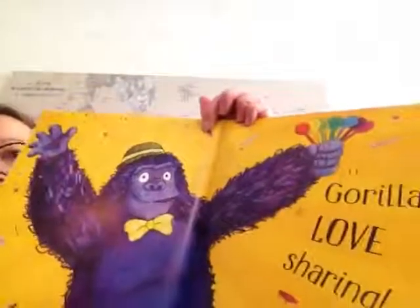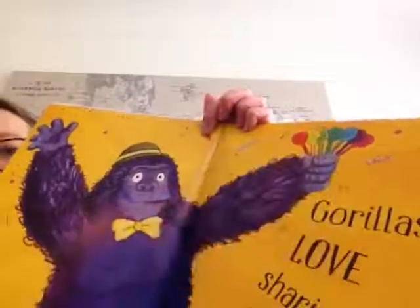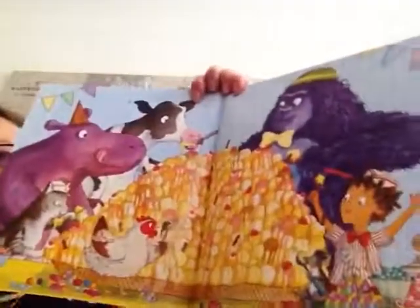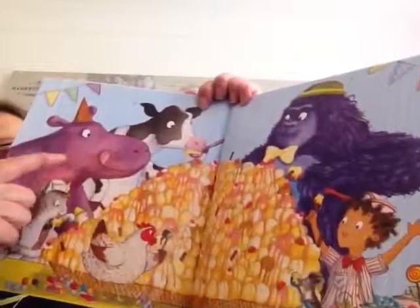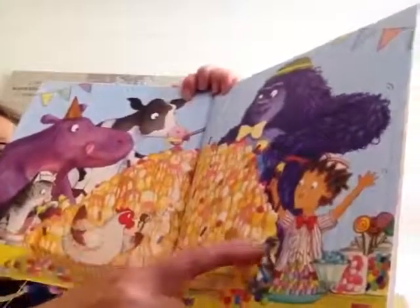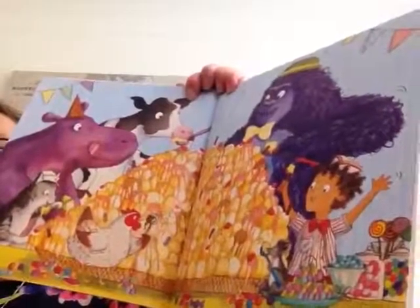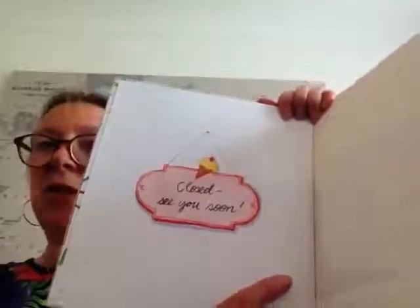Lucky for them, gorillas love sharing! The gorilla has got lots of different spoons to share, so everyone can have a taste of his vanilla ice cream. And here they all are — including Sam, the gorilla, the cow, the hippo, the cat, the chicken, and the mouse. Everyone's sharing a big mountain of vanilla ice cream. And now the shop's closed — see you soon, thank you!